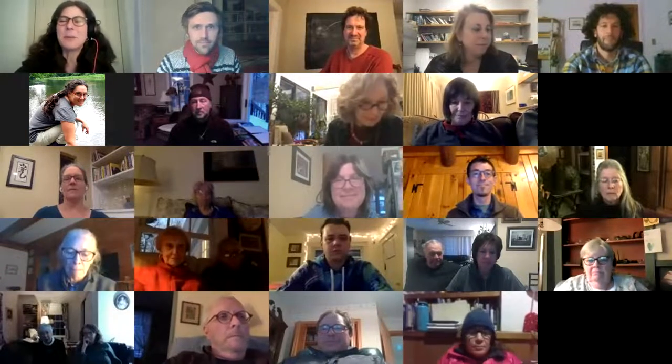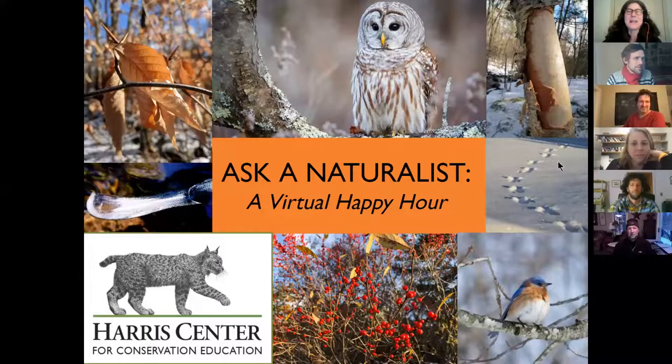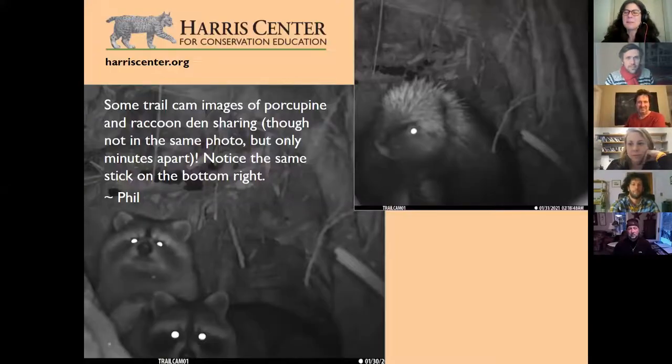Miles, is he in? All right, luckily we have Phil Brown, also a bird expert. So we're going to go ahead tonight. These are Ask a Naturalist this evening. We have a whole bunch of questions that people sent in, and this first one I think was from Phil Brown. Phil, why don't you tell us about this? Tell us what you found.